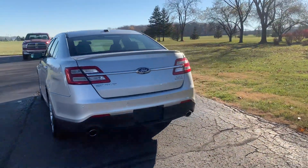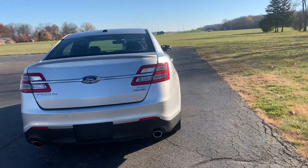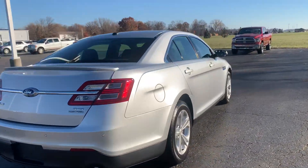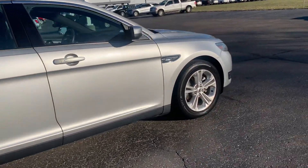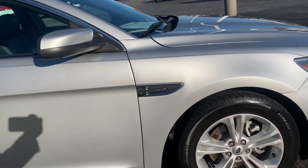This one does have road park assist. Outside is in good shape. Tires look good all the way around.